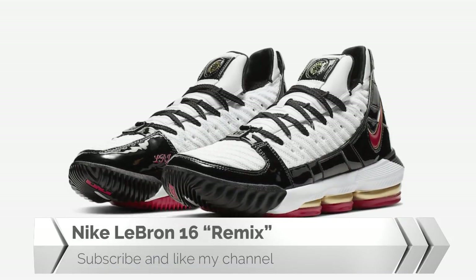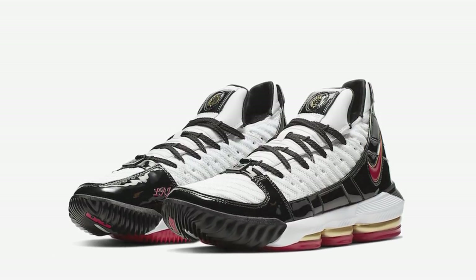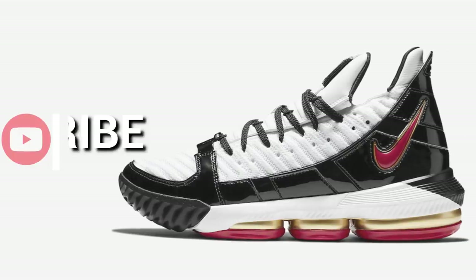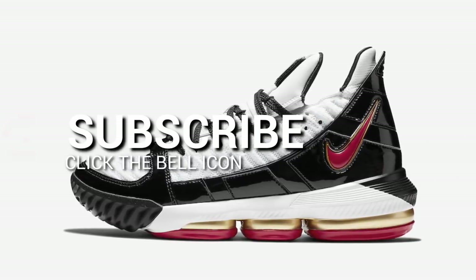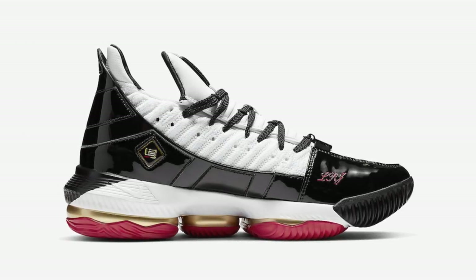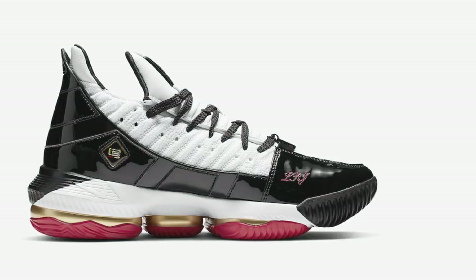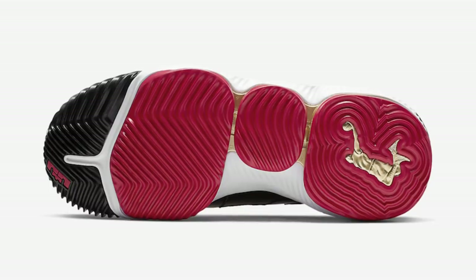Nike LeBron 16 Remix: This Nike LeBron 16 Remix is inspired by the LeBron 3 Remix, a brand new premium concept for all the fans featuring a modern design that combines with OG details.